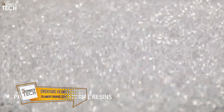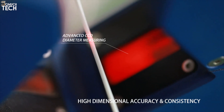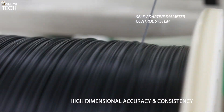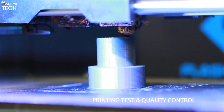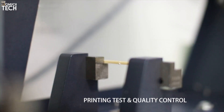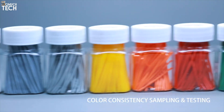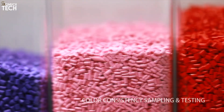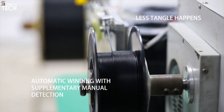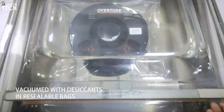Number 5: Overture Filament. Rounding out the list at number 5 is Overture, a brand known for delivering strong value and dependable print results. Designed for ease of use, Overture filaments are especially popular among beginners and hobbyists. Their PLA is consistent, affordable, and prints beautifully with minimal adjustments. The filament arrives vacuum-sealed with moisture-absorbing packs and includes handy spool markings that help you track remaining material. Overture offers a variety of materials including PETG, ABS, TPU, and even specialty lines like matte finish and silk-style PLA.